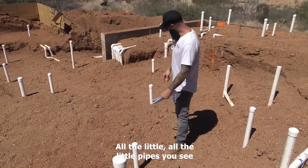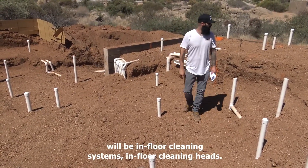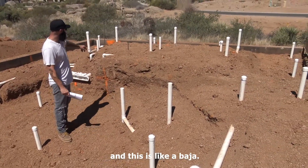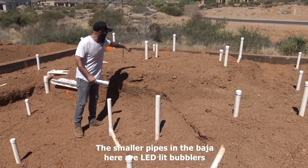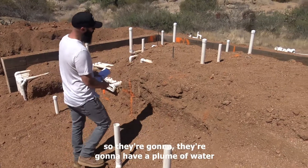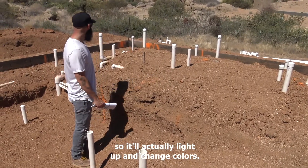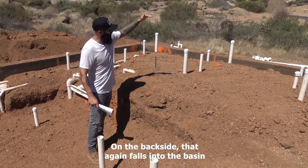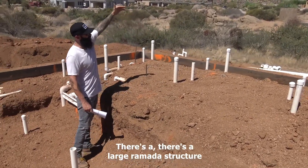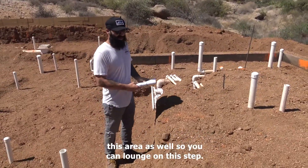All the little pipes you see will be in-floor cleaning system heads. This is an entry step area, like a Baja. The smaller pipes in the Baja are LED-lit bubblers — they'll have a plume of water that comes out with an LED light incorporated, so they'll light up and change colors. On the back side that again falls into the basin, so it'll look like a sheet of glass. There's a large Ramada structure that cantilevers over and gives some shade to this area so you can lounge on this step.